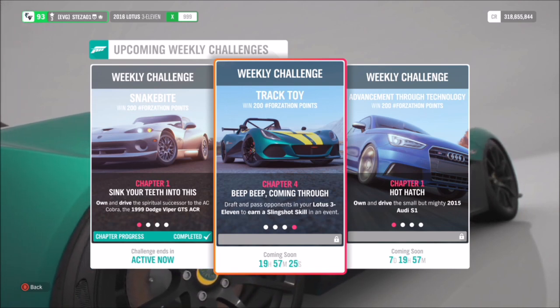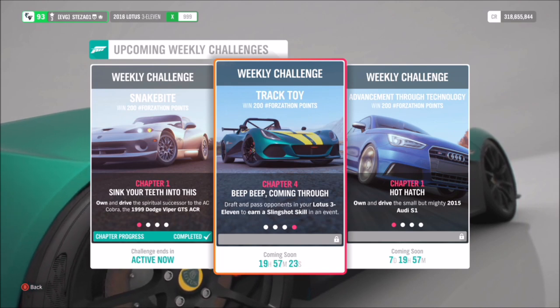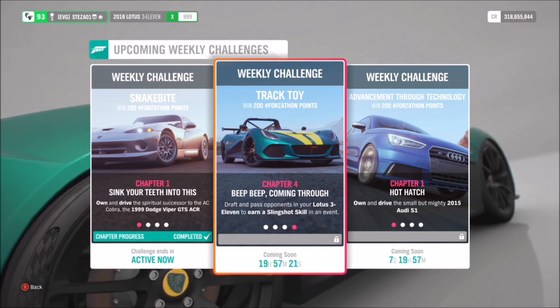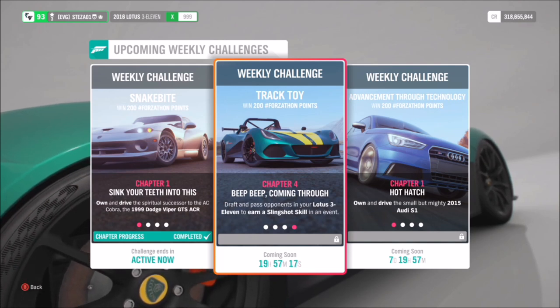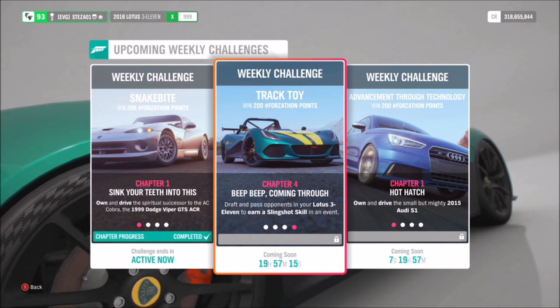The final challenge wants you to earn a slingshot skill, which is really easy. A slingshot skill is basically a draft skill followed by a pass skill. It's a very easy challenge to do and you only need one of them, which is good.